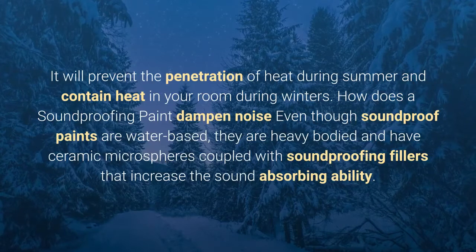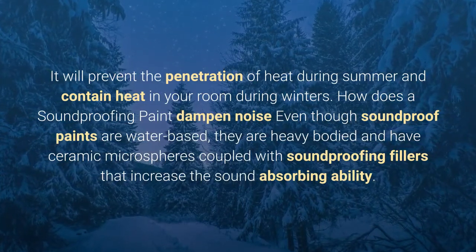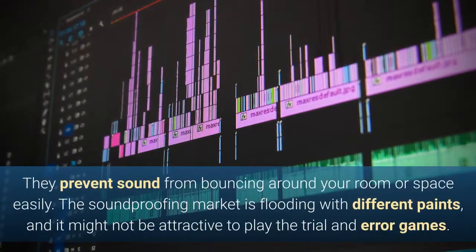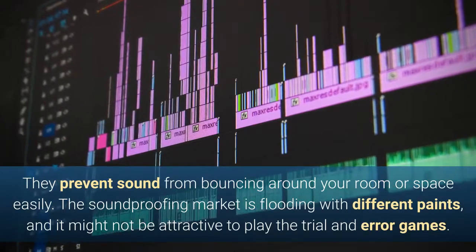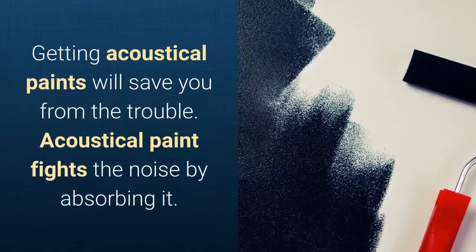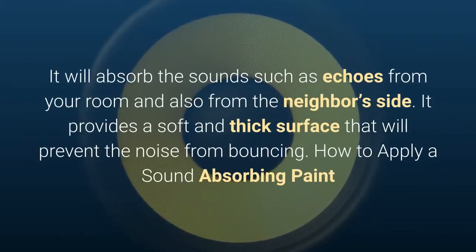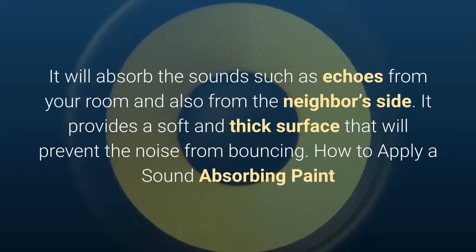How does soundproofing paint dampen noise? Even though soundproof paints are water-based, they are heavy-bodied and contain ceramic microspheres coupled with soundproofing fillers that increase their sound-absorbing ability. They prevent sound from bouncing around your room easily. The soundproofing market is flooded with different paints, and it might not be attractive to play trial and error. Getting acoustical paint will save you from that trouble. Acoustical paint fights noise by absorbing it — it absorbs sounds like echoes from your room and from the neighbor's side, providing a soft and thick surface that prevents noise from bouncing.